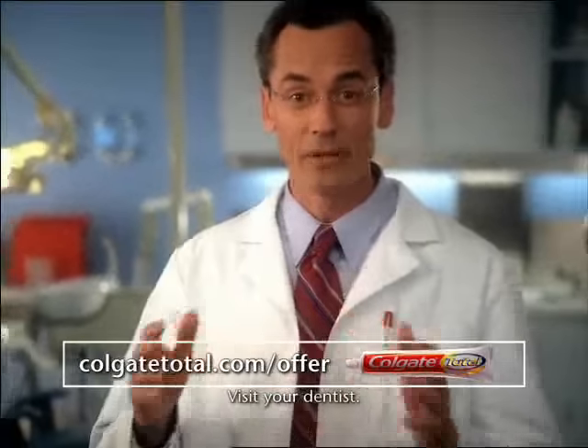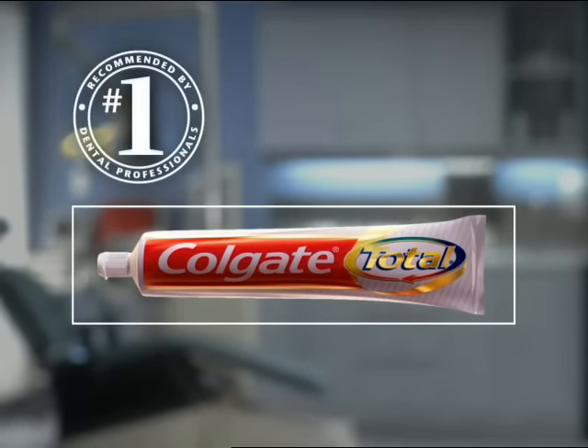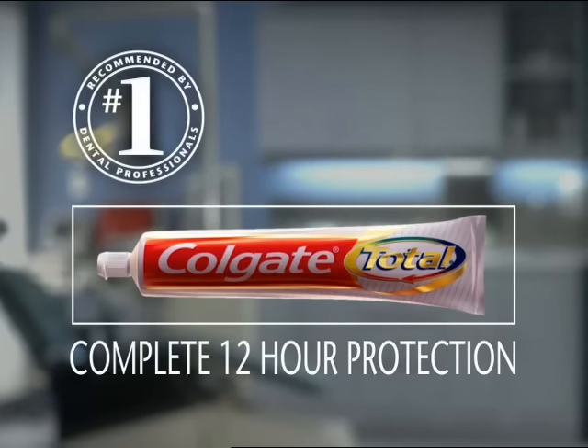Colgate Total has complete 12-hour protection. For a free product trial, visit colgatetotal.com/offer. Colgate Total — number one recommended by dental professionals. Complete 12-hour protection.